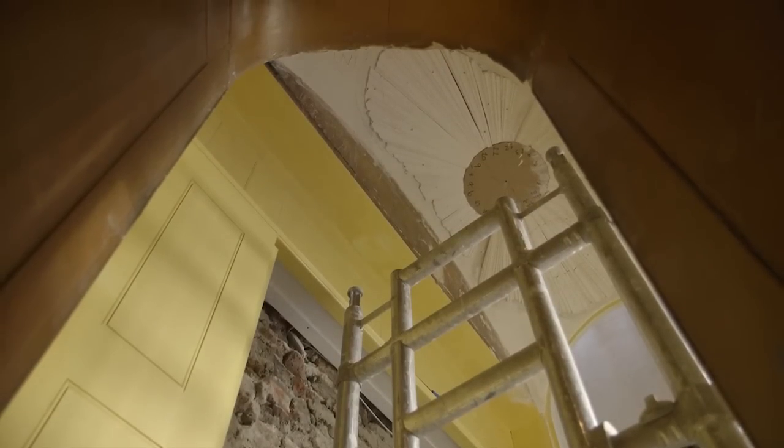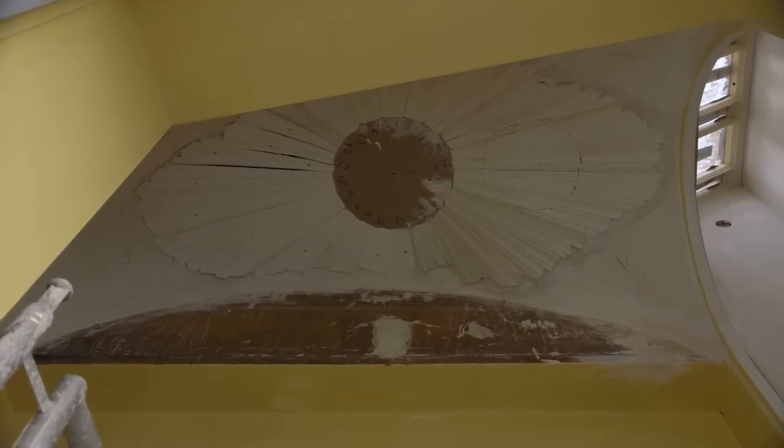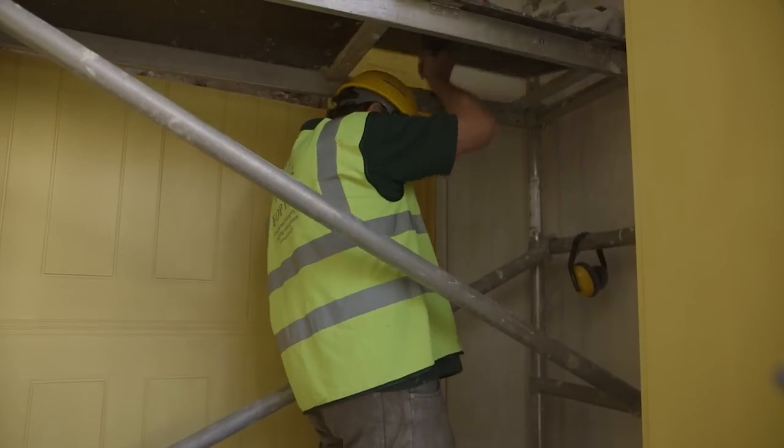What we're re-creating really is a masterpiece. I'm so grateful that the Soane are giving me the opportunity to do it. It really is a masterpiece, because it's got so many layers to it. If you count the laths, you've got seven layers. So it gives you some idea.